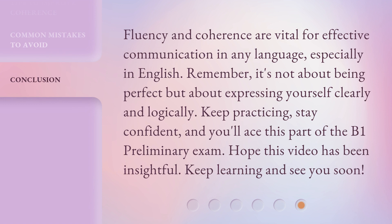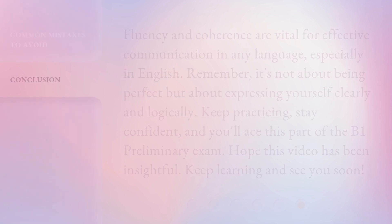Fluency and coherence are vital for effective communication in any language, especially in English. Remember, it's not about being perfect but about expressing yourself clearly and logically. Keep practicing, stay confident, and you'll ace this part of the B1 Preliminary exam. Hope this video has been helpful. Keep learning, and see you soon.